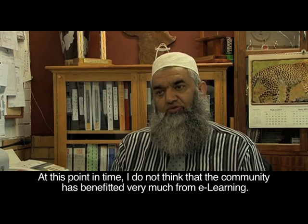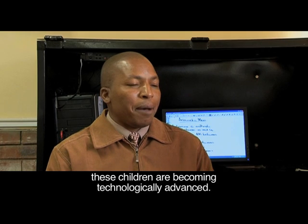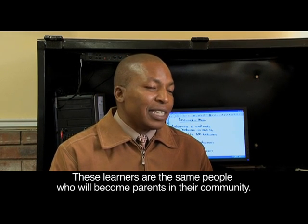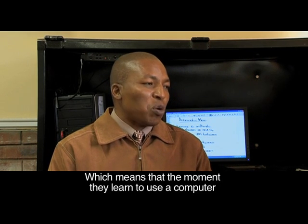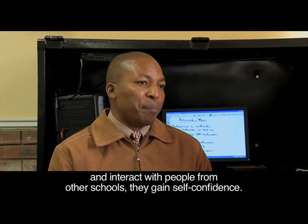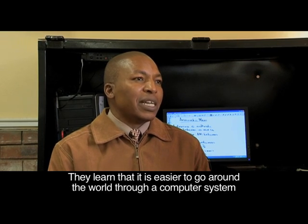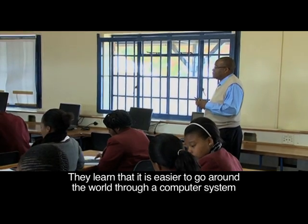In terms of e-learning itself, it is giving back to the community because learners are becoming technologically advanced. These are the very learners who are going to become the parents of tomorrow in their communities. The moment they interact via computer with people from other schools, they gain self-confidence, and tomorrow it is easier to go around the world through a computer system.